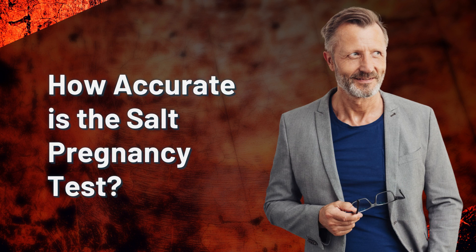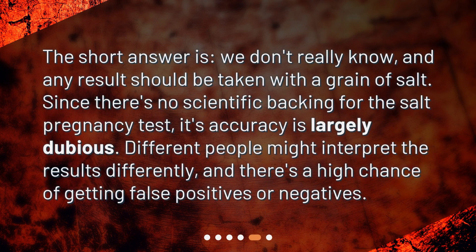How accurate is the SALT pregnancy test? The short answer is, we don't really know, and any result should be taken with a grain of SALT. Since there's no scientific backing for the SALT pregnancy test, its accuracy is largely dubious. Different people might interpret the results differently, and there's a high chance of getting false positives or negatives.